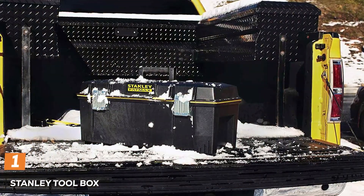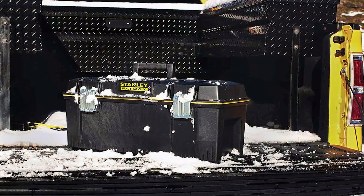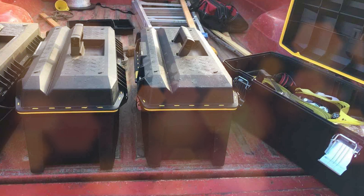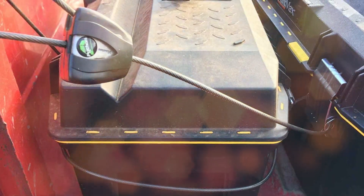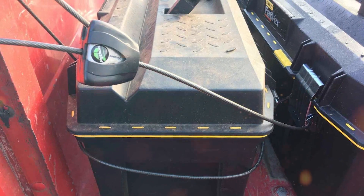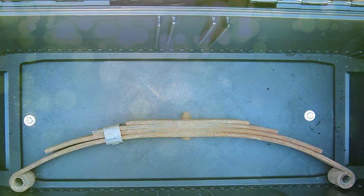At the first position of our list, we have the Stanley Toolbox — the ultimate companion for DIY enthusiasts and professional tradespeople. This rugged toolbox combines durability and versatility, making it a must-have for any toolbox collection. The Stanley Toolbox is built to withstand the toughest conditions, thanks to its robust polypropylene construction. Its sturdy metal latches ensure your tools stay secure during transport, and the top handle provides convenient portability. With a 24-inch size, this toolbox offers ample space to store an extensive array of tools, keeping them organized and accessible.